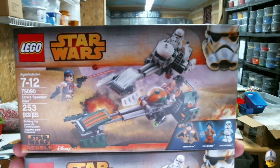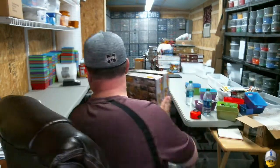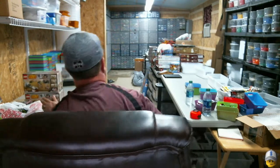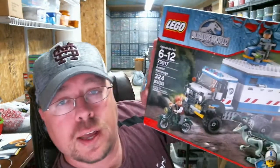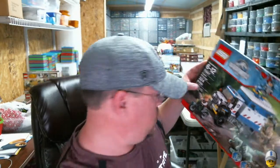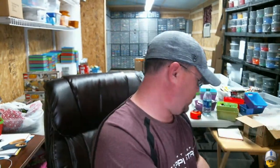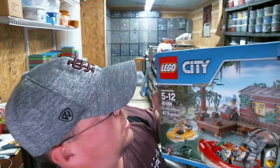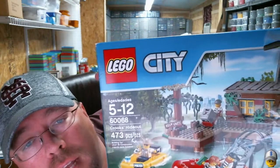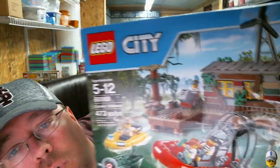Next up I've got one of set 75917, that is the Raptor Rampage. I've also got set 60068, the Crook's Hideout — I found one on sale, so I was able to get one.